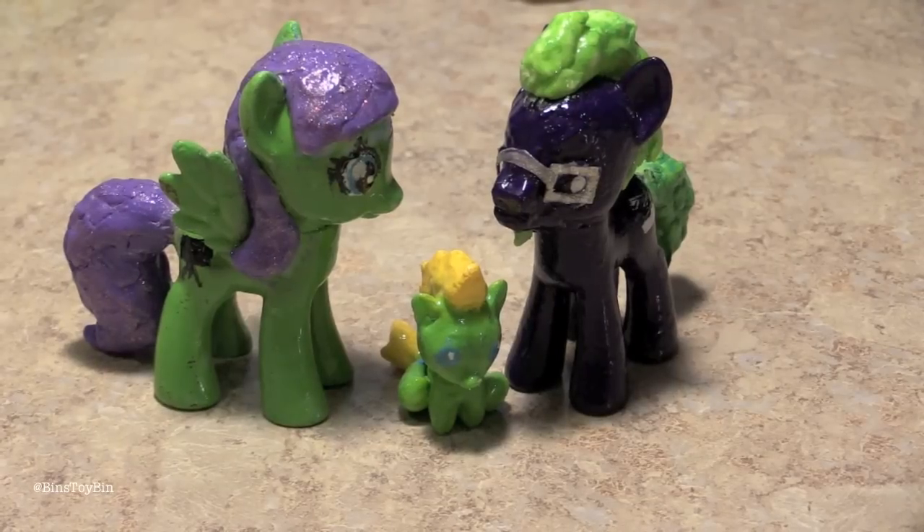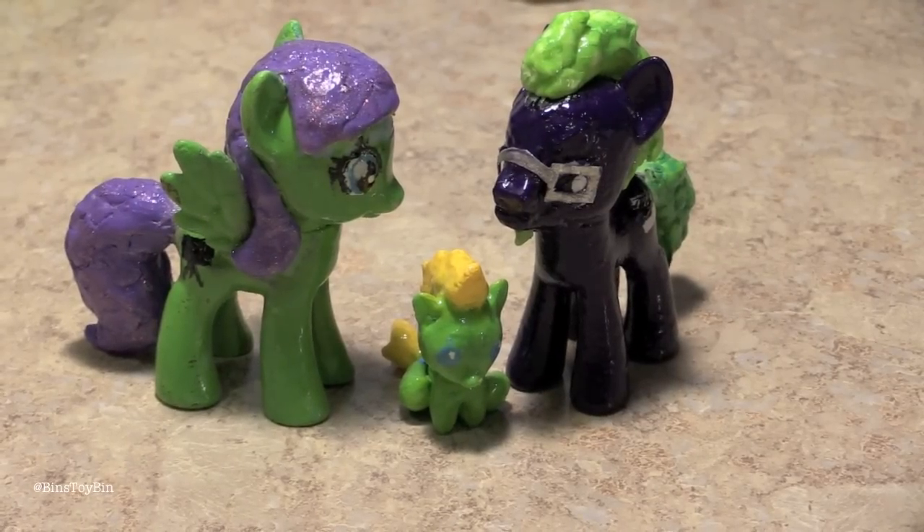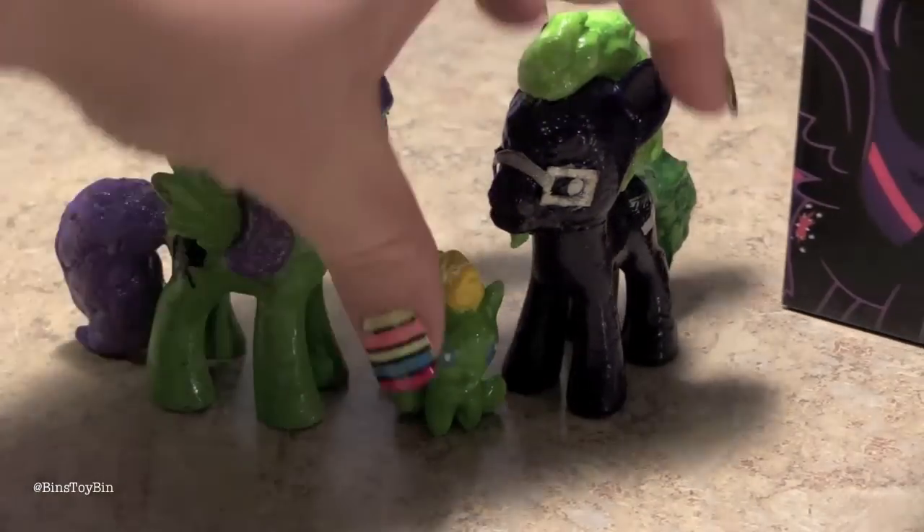So our whole family is right here. It's going to be so cool to mix our Bin's Toy Bin ponies in with our normal pony display, just sort of chilling out in Ponyville. And one more thing we got that I want to show off — something we got at BronyCon.